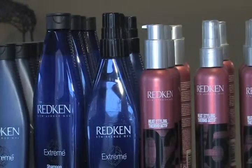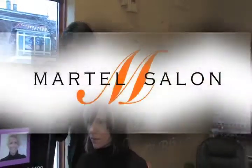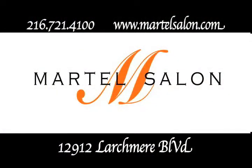A Redken salon specializing in color and precision cutting. Visit us at www.martellsalon.com.